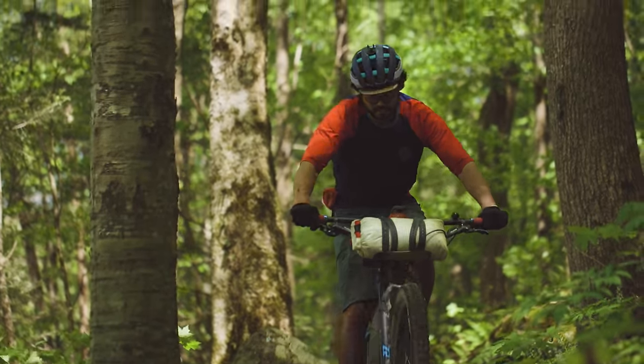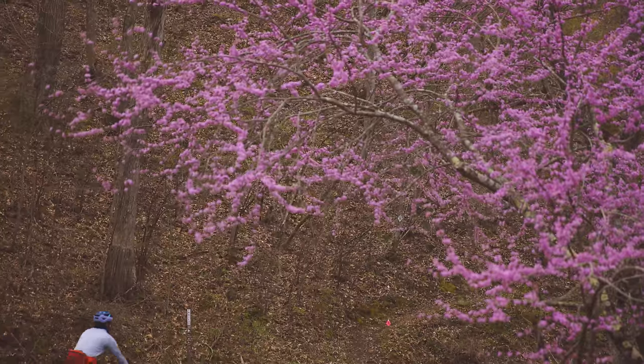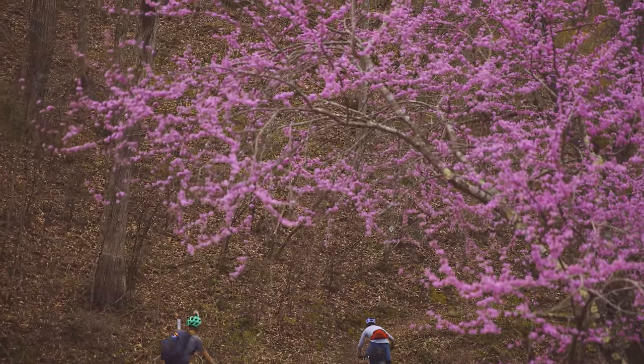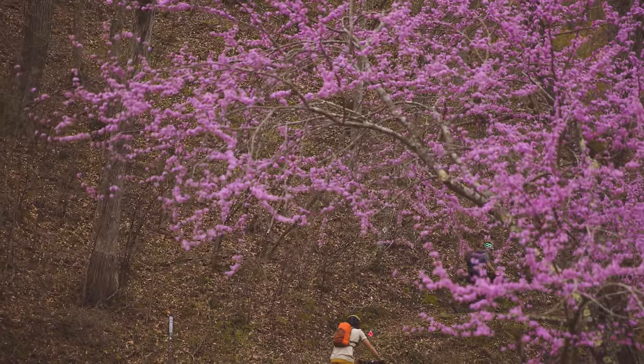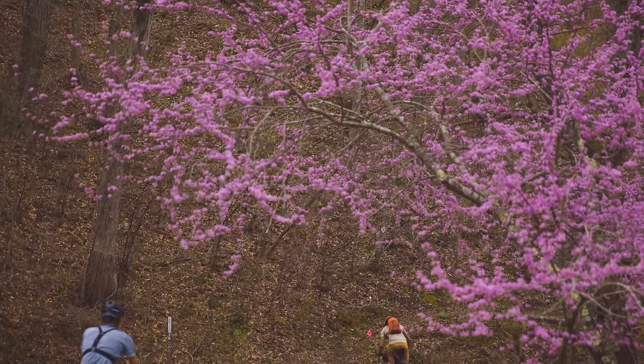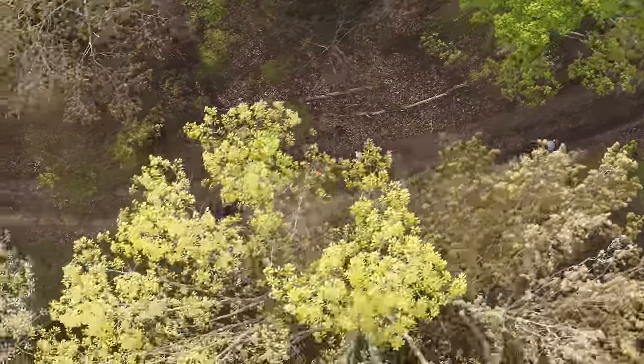The Sheltowee Trace is an important element in the national trail system, and it's our responsibility to shepherd that and make sure it's there for your kids and your grandkids — like all trails. We saw maybe five groups of people over 300 miles. Compare that to anywhere else — I feel pretty lucky to get to be riding out there. It's a special place.